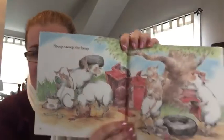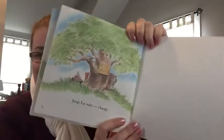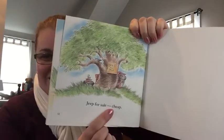Sheep sweep the heap. They're cleaning up all the Jeep pieces. Jeep for sale. Sheep.